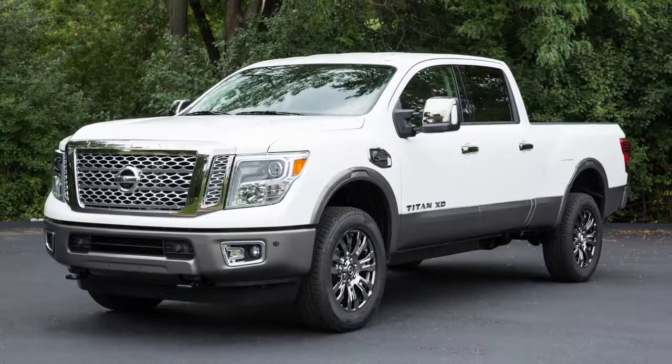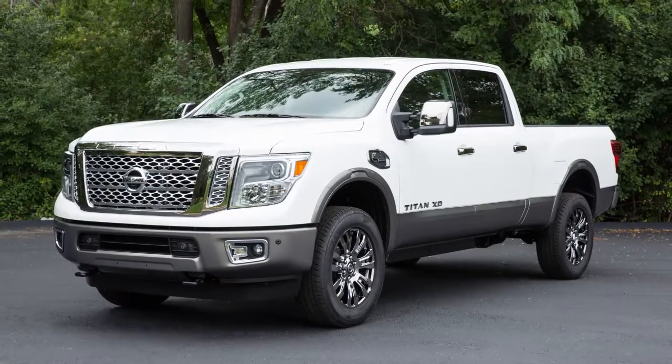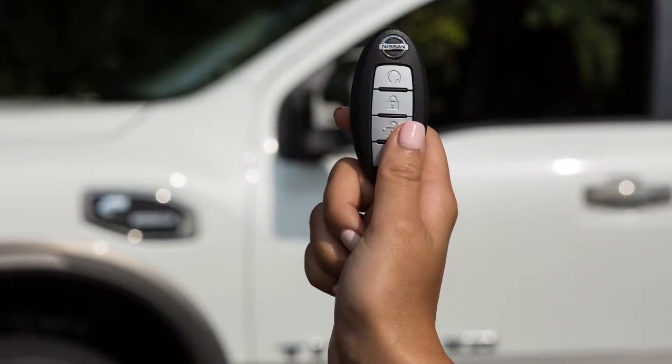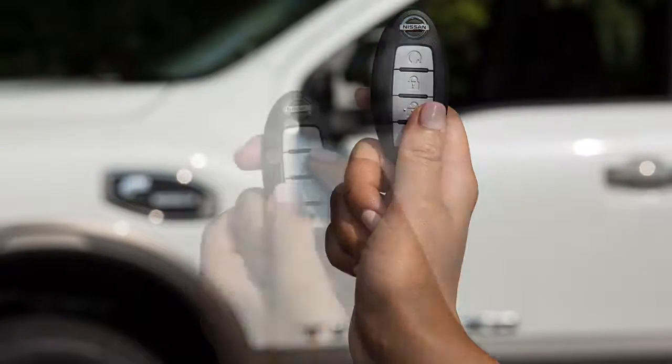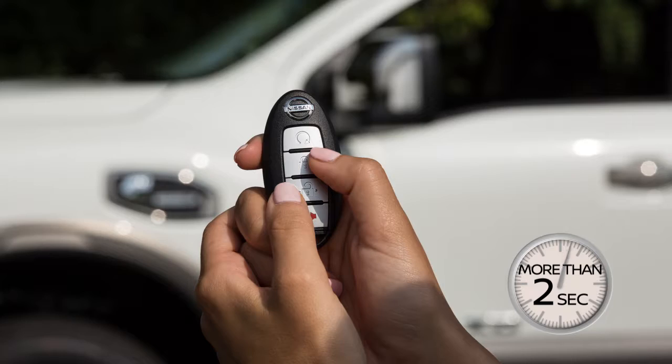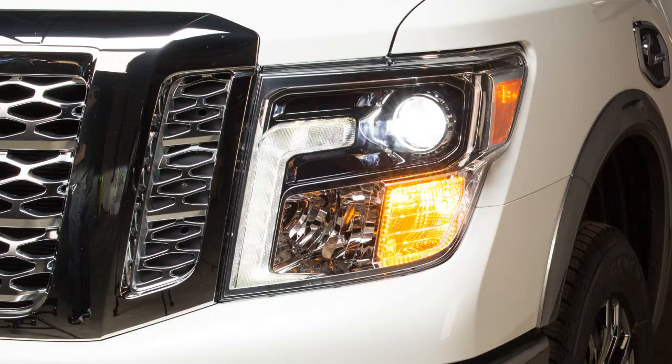Your Intelligent Key can be used to adjust the hazard indicator and horn beep features. To deactivate the horn beep feature when using the remote keyless entry function to lock or unlock the vehicle, press and hold the lock and unlock buttons simultaneously for more than two seconds. The hazard indicator will flash three times.